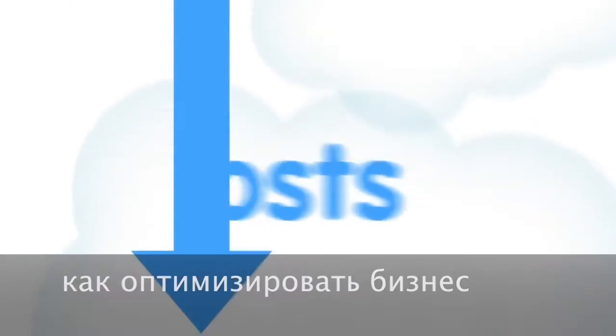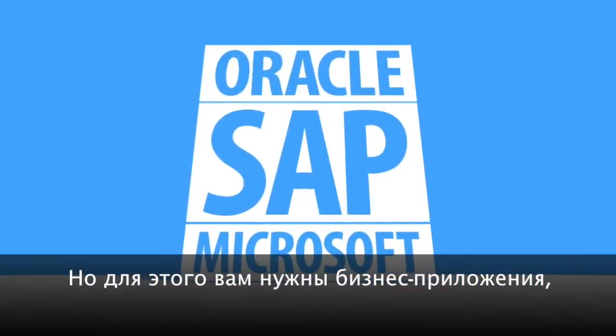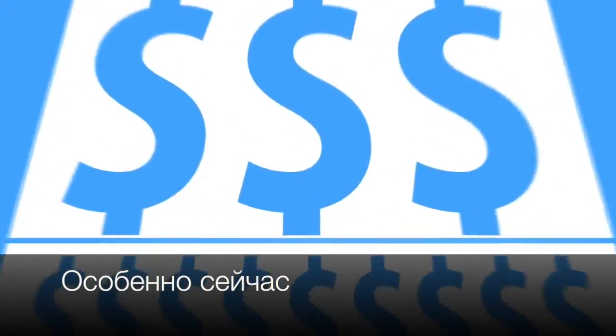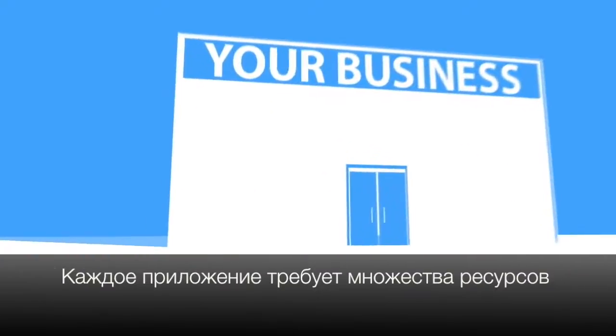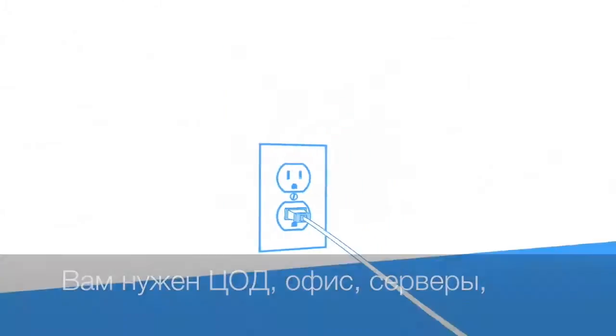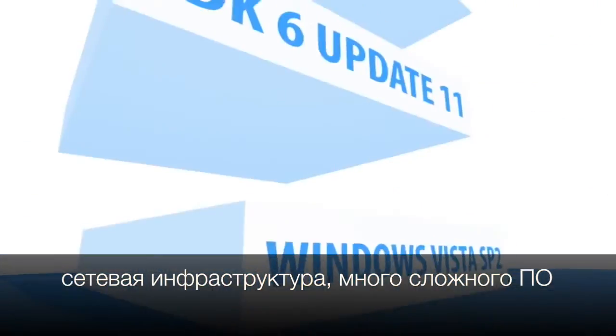You have big ideas to streamline your business and drive sales through the roof, but to get there your ideas need business apps — and business apps have always been too expensive, especially in times like these. Behind each one is a world of complexity: they need a data center with office space, power, cooling, bandwidth, networks, servers, and storage.